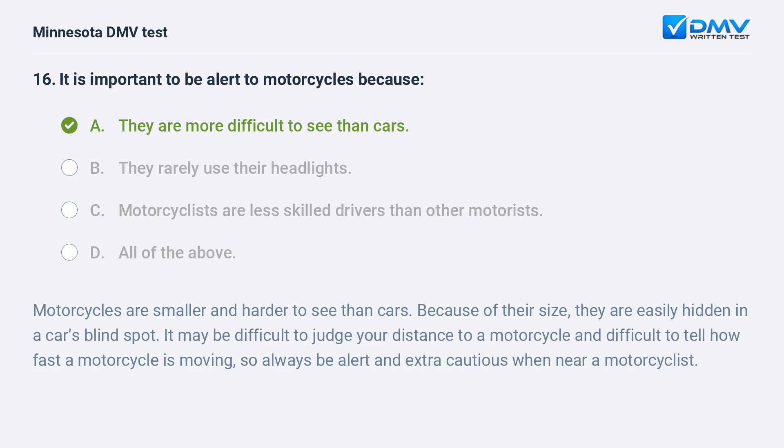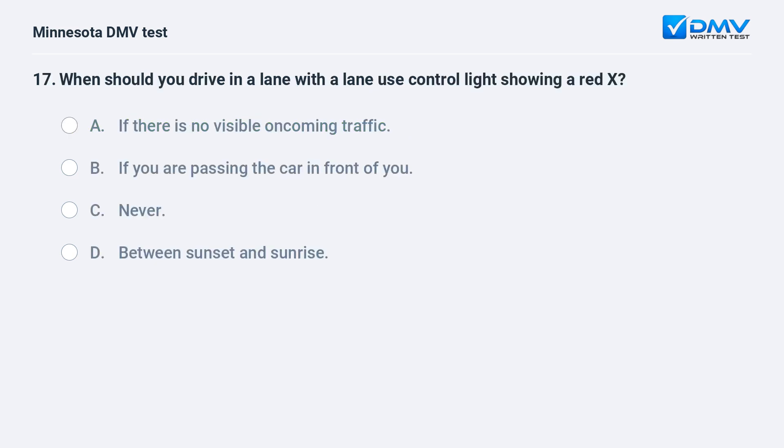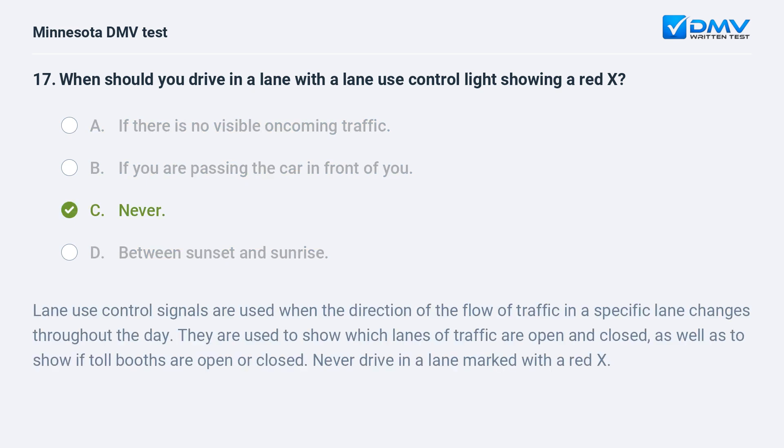When should you drive in a lane with a lane use control light showing a red X? A) If there is no visible oncoming traffic. B) If you are passing the car in front of you. C) Never. D) Between sunset and sunrise. C, never. Lane use control signals are used when the direction of the flow of traffic in a specific lane changes throughout the day. They are used to show which lanes of traffic are open and closed, as well as to show if toll booths are open or closed. Never drive in a lane marked with a red X.